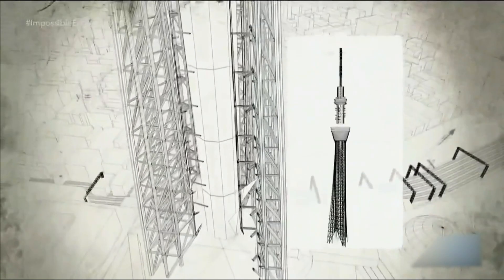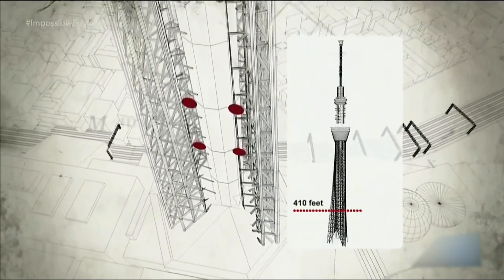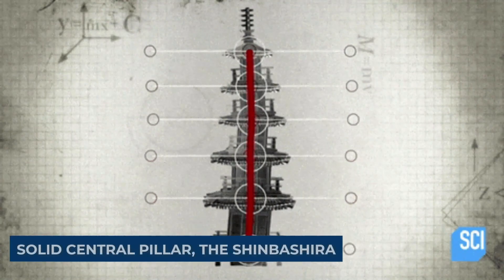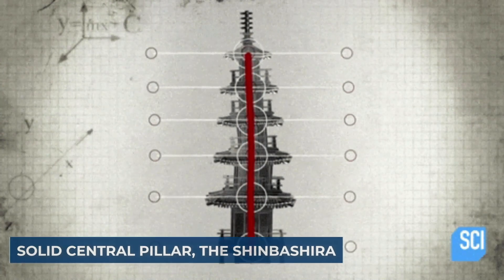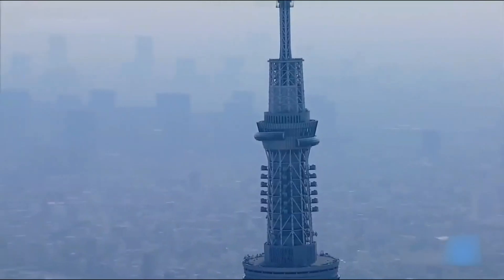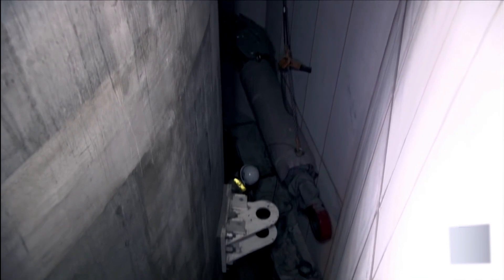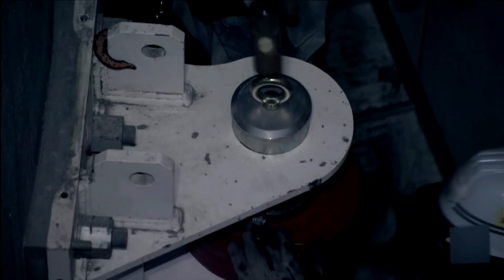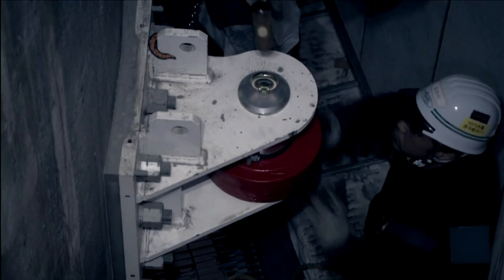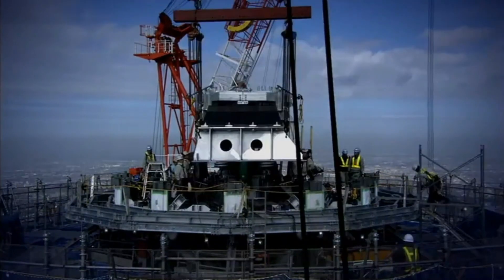Drawing inspiration from the techniques of traditional pagodas, the Skytree proudly boasts its own version of a solid central pillar — the Shin Bashira. However, this pillar isn't just regular wood. Instead, it's intricately connected to a sturdy steel frame using a special oil damper, akin to a reliable superhero ally that can handle any unexpected tremors with elegance and strength.